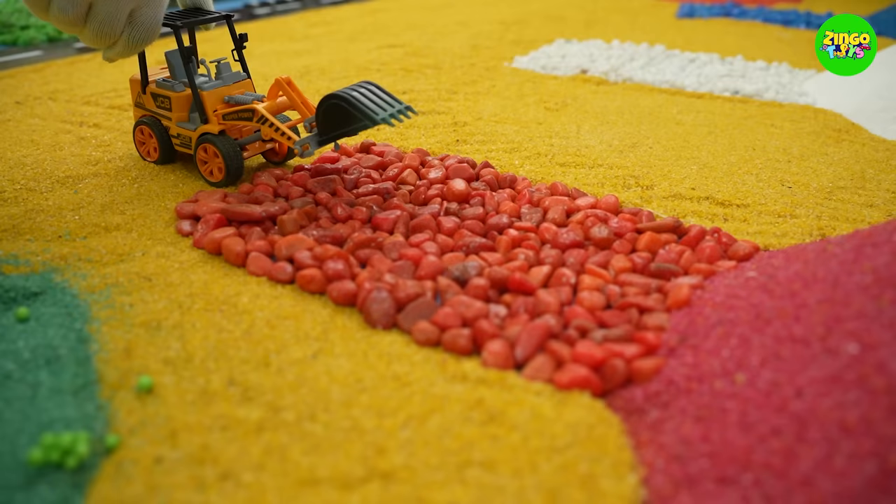Now, let's drive our excavator to the red sand dune! Time to start digging!